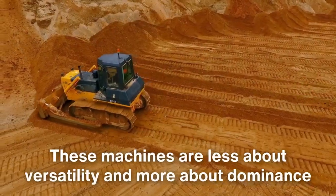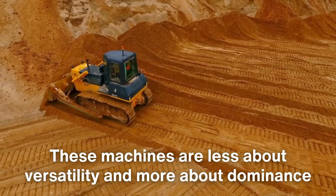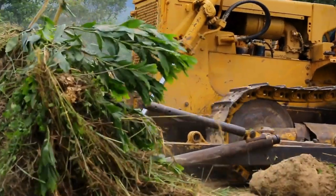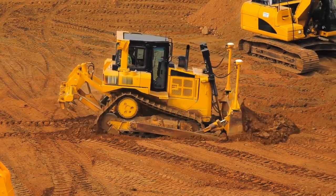These machines are less about versatility and more about dominance, excelling in large-scale operations such as road building, mining, and site preparation. Their role is less about precision and more about efficiency, transforming rugged landscapes into workable foundations.